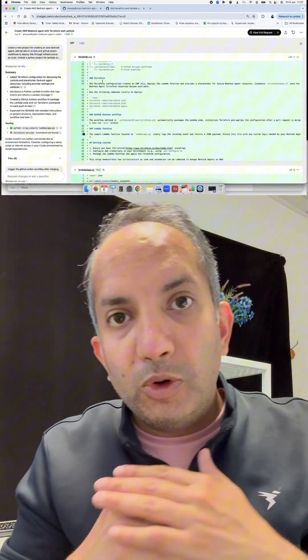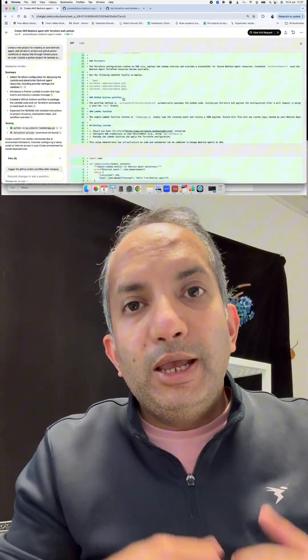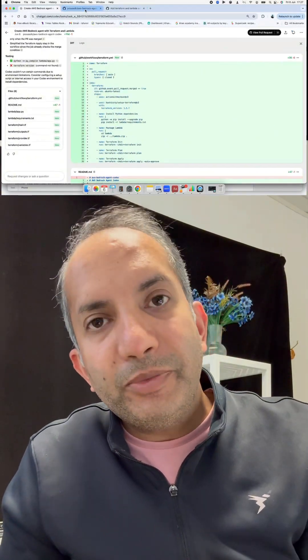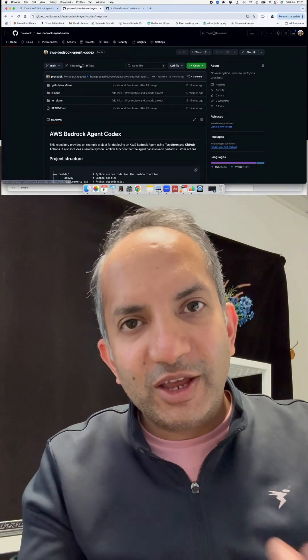You can ask Codex — just give it a prompt. It will work on that particular task, create a pull request. You can review the pull request and merge it. You can even ask it to change something, and then eventually merge that project.